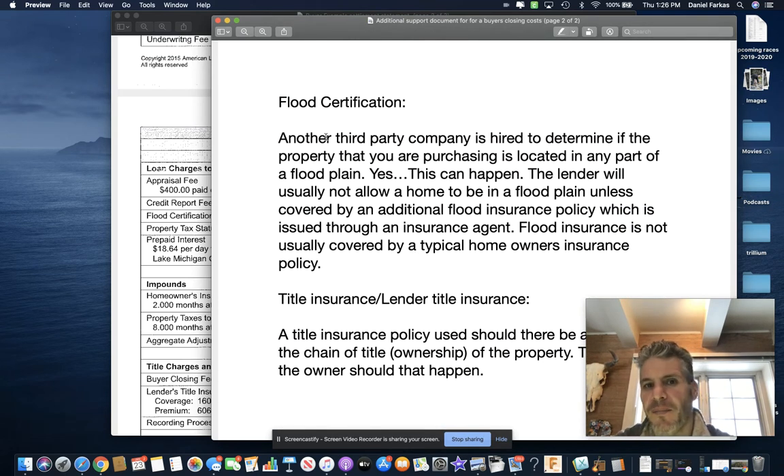Flood certification is another third-party company hired to determine if the property you're purchasing is in a floodplain. Yes, this can happen, and not all sellers actually know if they're in a floodplain. If you are in a floodplain, you need to have a flood insurance policy above and beyond your homeowner's insurance policy. It doesn't happen very often, but it does happen.